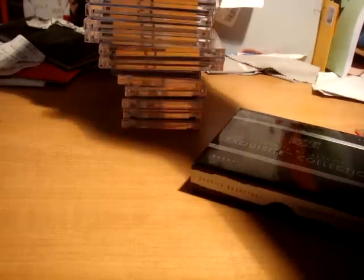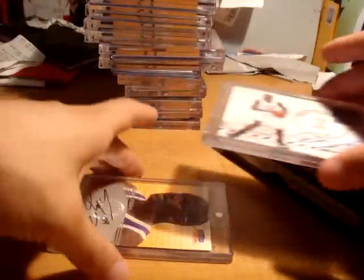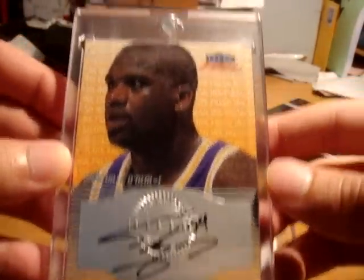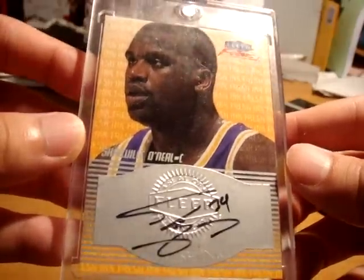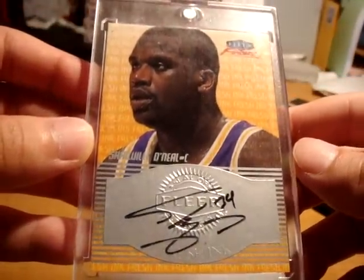Out of 225 true rookie patch auto. Then from the big lot, I'll show two of my favorites. First up is this really nice Shaquille O'Neal in his Lakers uniform from Fleer Focus — it's from the 1999-2000 season, on-card autograph with the Fleer seal stamp. Really nice card.